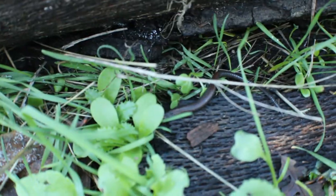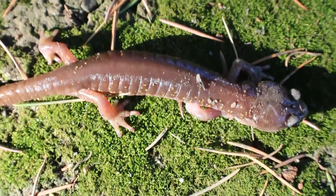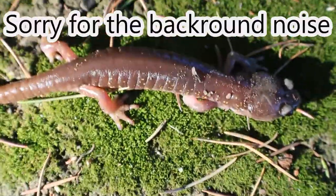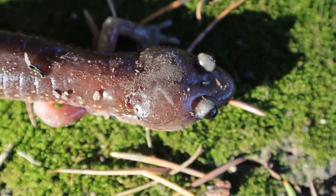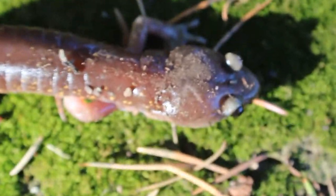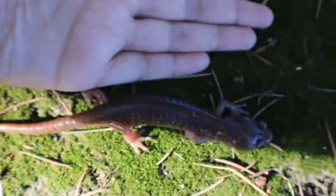This is an arboreal salamander — it's a big adult because of the yellow speckling and the powerful jaw muscles. That's a big triangular head. This can probably draw blood if it bites me. It's really big — it's like as big as my hand.